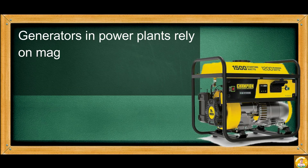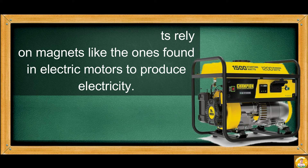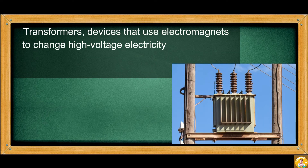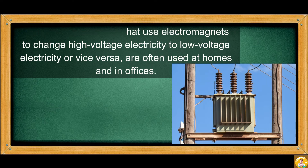Generators and power plants rely on magnets, like the ones found in electric motors, to produce electricity. Transformers are devices that use electromagnets to change high-voltage electricity to low-voltage electricity, or vice versa, and are often used at homes and in offices.